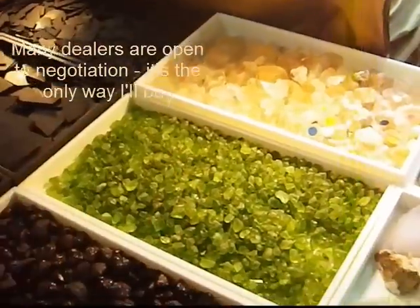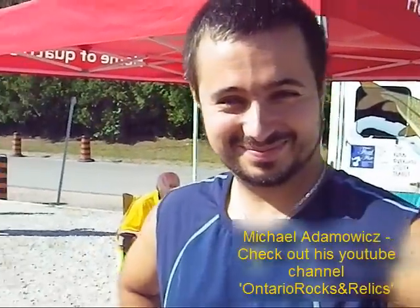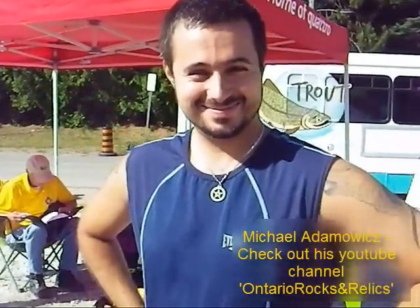This is my inspiration here — Michael Adamowitz — for some of the sites that I'm visiting, and I just happened to bump into him here. Excellent, good to see you, Michael.